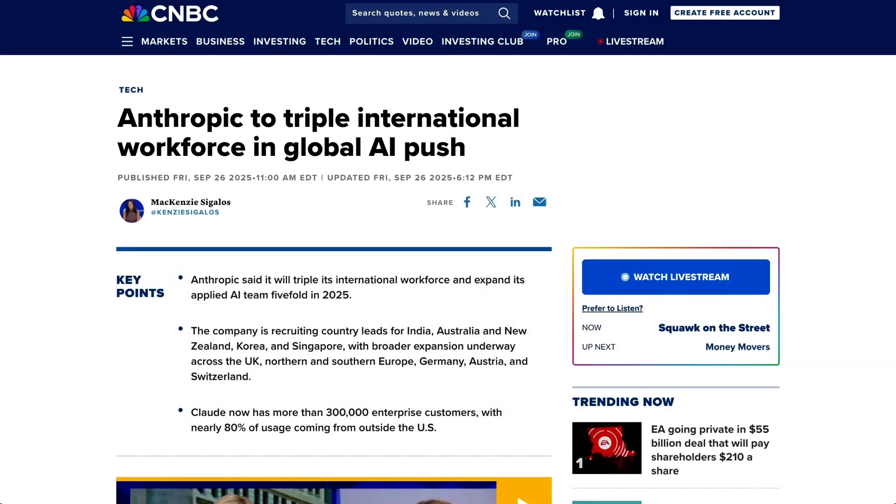This is actually one of the really interesting comparison points between AI and the internet. It took the internet something like 19 years to reach a point where 90% of usage was coming from outside North America. It took AI less than two years to get to that point. This is, in other words, a truly global technology right from the beginning, and it sounds like Anthropic does not want to leave all of that opportunity on the table.